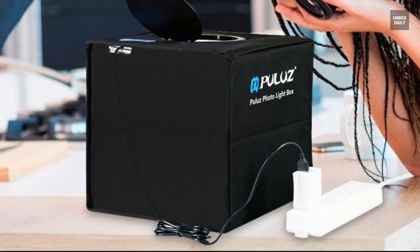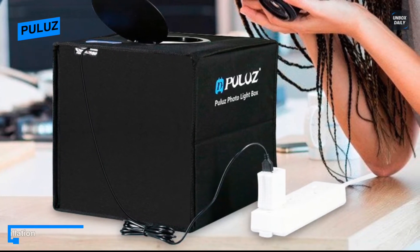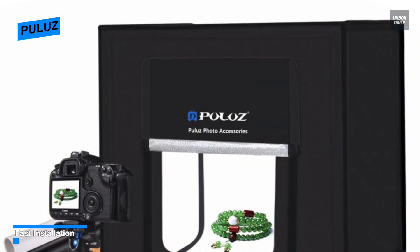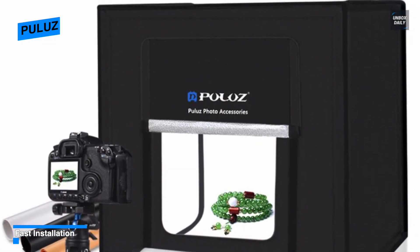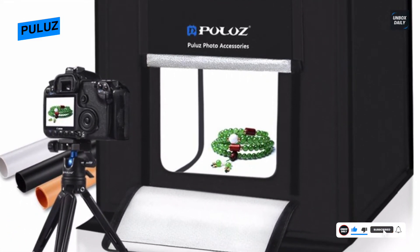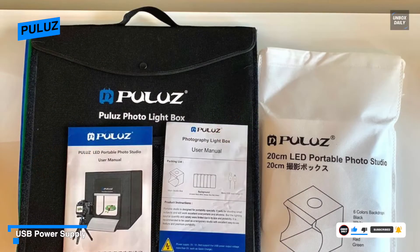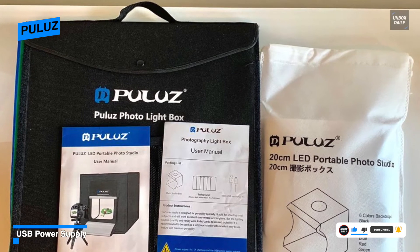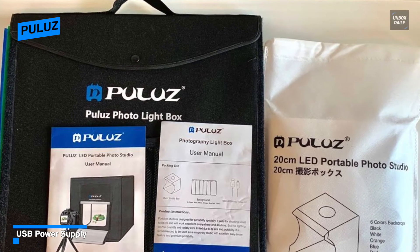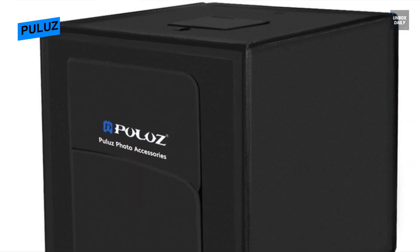Next is Baluse. This Baluse is another compelling choice if you are looking for an affordable yet high quality light box. Like the Duclas, it also has the same size of 20 by 20 centimeters and features a customized integrated light bar design with 20-piece high quality SMD LED beads, providing enough brightness for shooting. The most valuable part about its lighting is that it does not have any strobes, so shooting videos and photos are equally good.